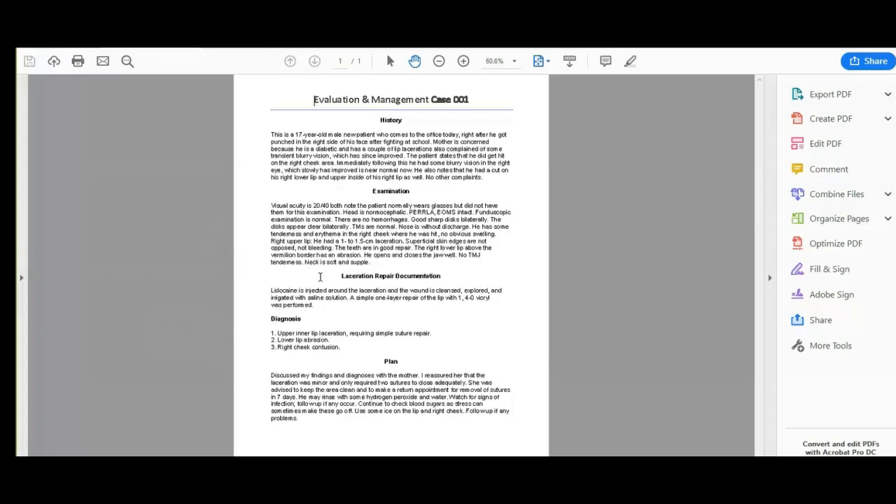Now laceration repair. Lidocaine is injected around the laceration and the wound is cleaned, explored, and irrigated with saline solution. A simple one-layer repair of the lip with one 4-O-vicryl was performed. The diagnoses are upper inner lip laceration requiring simple suture repair, lower lip abrasion, and right cheek contusion.